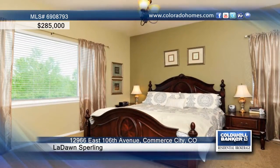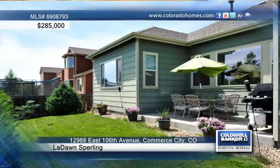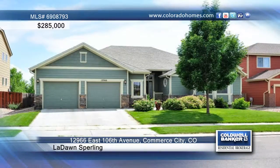The master bedroom is large and includes a five-piece master bath. Relax on your back patio and take in the beautifully landscaped yard and greenbelt behind the home. Call LaDawn Sperling for more information on this great home.